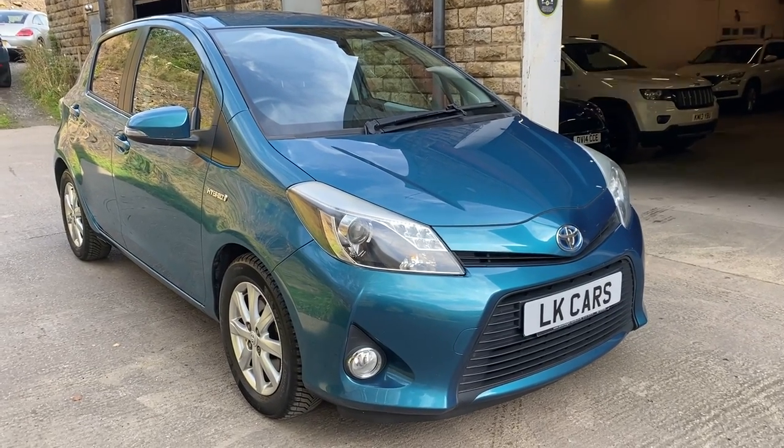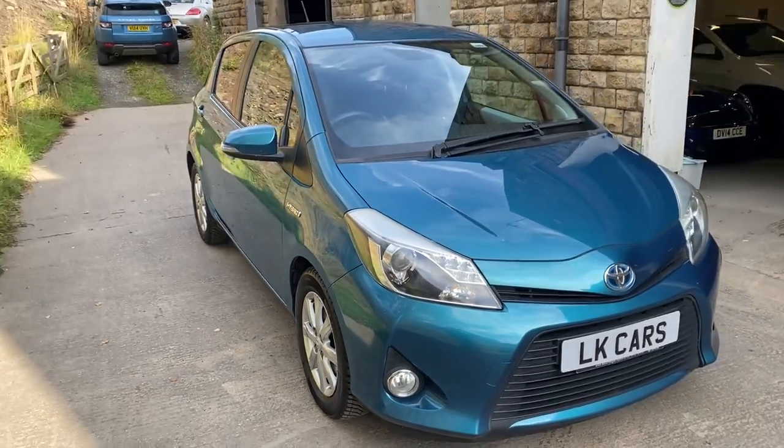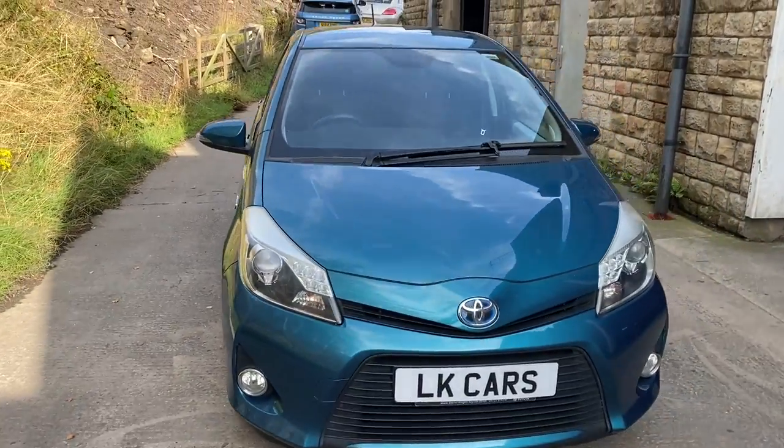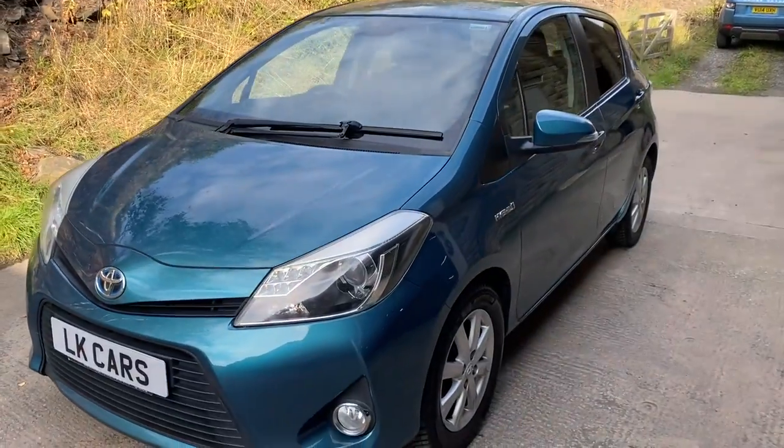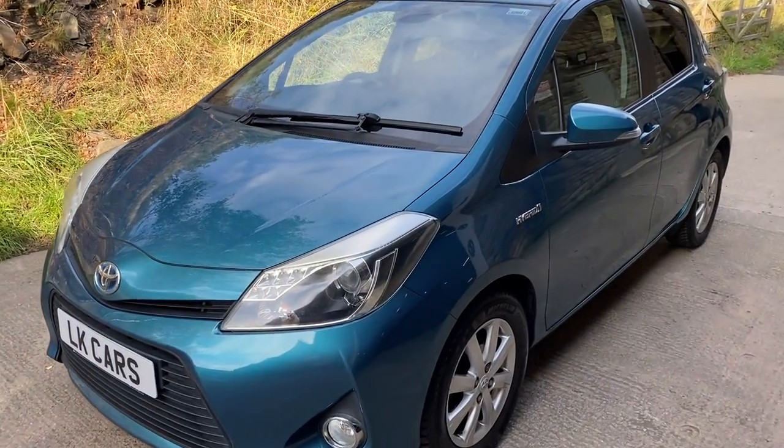Hello, welcome to LK Cars. Today we have our 2013 13 plate Toyota Yaris. It's the T4 hybrid, petrol and electric.